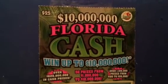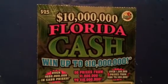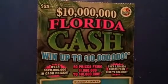Hello guys, we have another $25 ticket for the Florida Lottery. It's the $10,000,000 in Florida Cash, for a chance to win over $10,000,000.